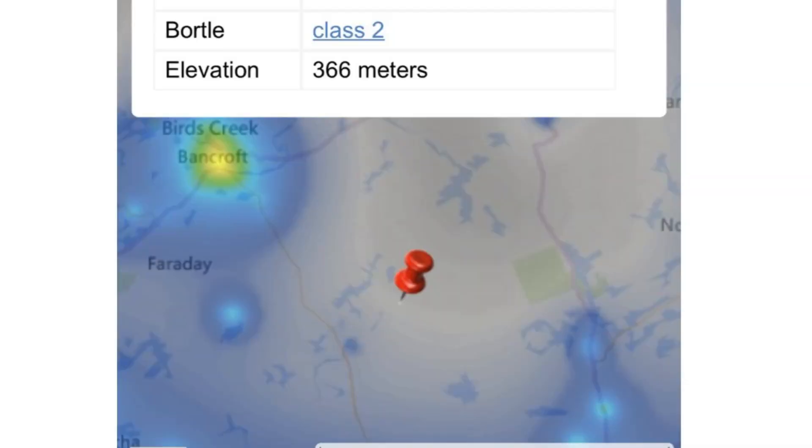Hey guys, welcome back to the Joe Jaguar Show, your best friend in science, astronomy, and telescope. Another lovely summer day. And as you can see, I'm in the Bordeaux 2. I also call it the gray zone because of the color of the light pollution map.